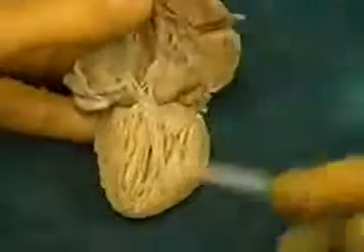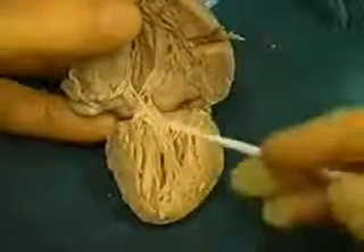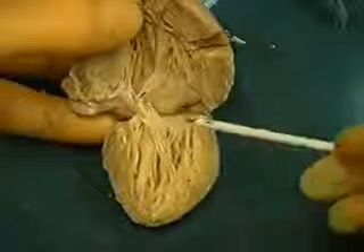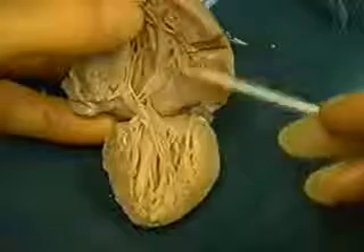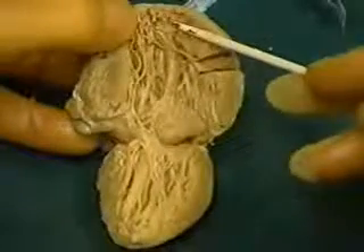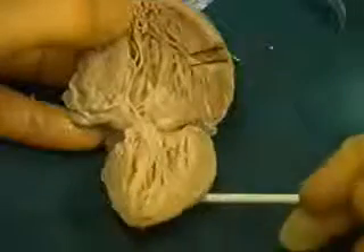When we open the heart, we see again there is double inlet atrioventricular connection. Here is the right AV valve, here is the left AV valve, and the dominant ventricle once more has crisscrossing apical trabeculations — double inlet left ventricle.